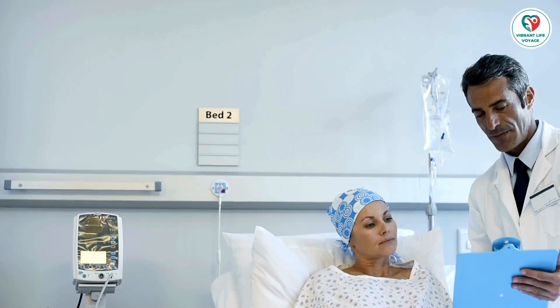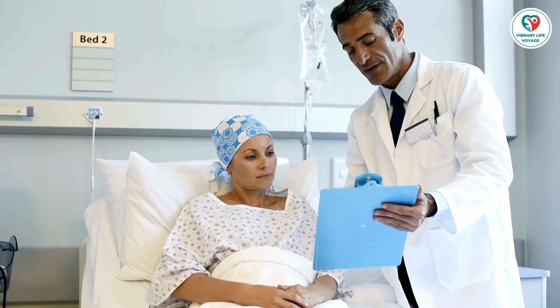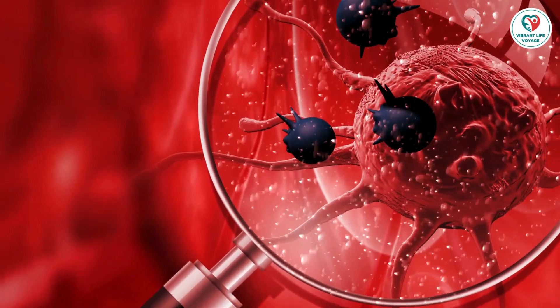However, individual cases vary significantly, and factors such as subtype, stage, grade, age, and genetics play a pivotal role in this variability. Understanding the factors affecting breast cancer growth is vital.